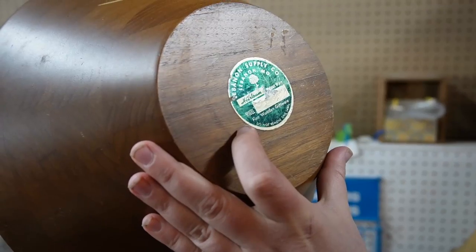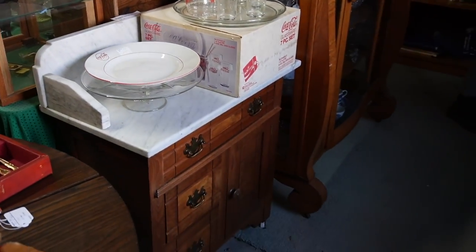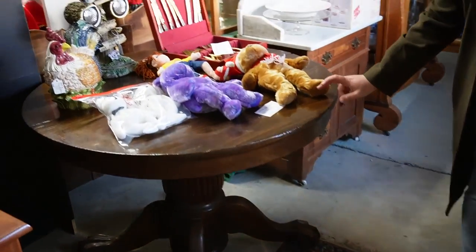Lebanon supply — Lebanon, Pennsylvania? I think it's the wrong Lebanon. $12. That's not bad. Marble top wash stand. Oh, look at this table. Wow. $95. Really good deal. Is that a drawer? Wow.